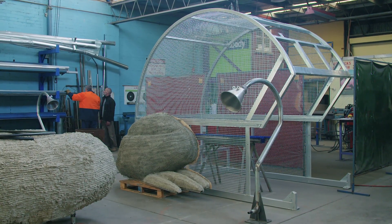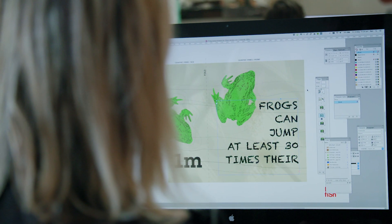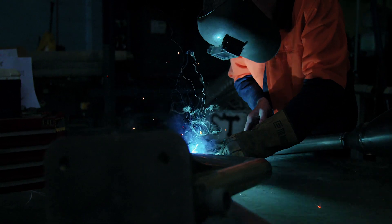The frog's got this cavernous body and we thought that would make a great cubby for kids to crawl into — so a nature-based but a kind of fantasy playground. The frog is essentially a big steel superstructure like a big cage, and then there'll be beautifully sculpted elements, and that's where we get the character of the frog.